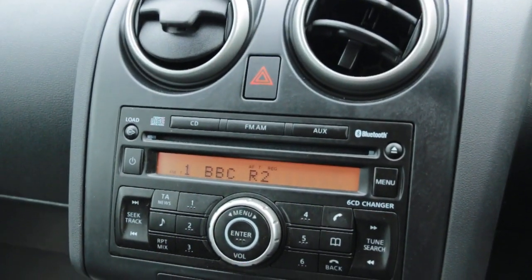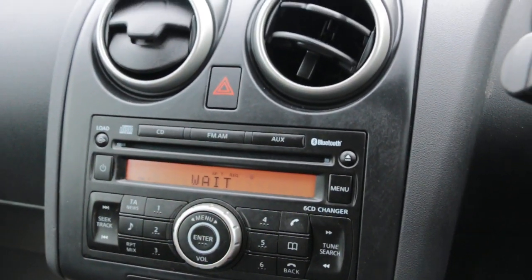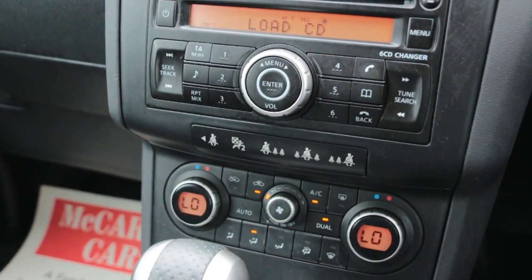The infotainment system includes a Kenwood CD head unit, Bluetooth, AUX connection, and a CD changer. It also comes with climate control air conditioning.